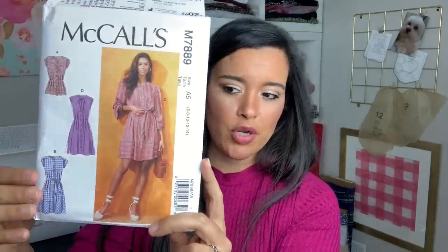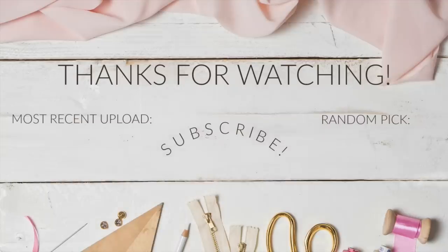I love McCall's 7889 and I want to make other versions, especially this one out of a lightweight rayon challis-type fabric — I think that would be super cute. So those are all the things I made in September. I hope you like them as much as I do and are inspired to try some of these patterns or find some of these fabrics. I have a ton of information in the description box, so check down there before asking questions in the comments. Thank you so much for watching and I'll see you all next time. Bye!